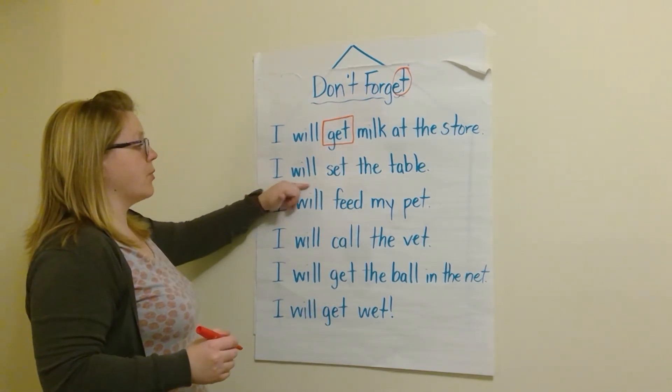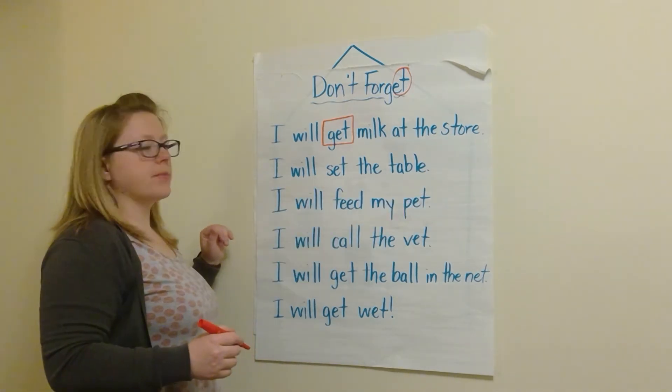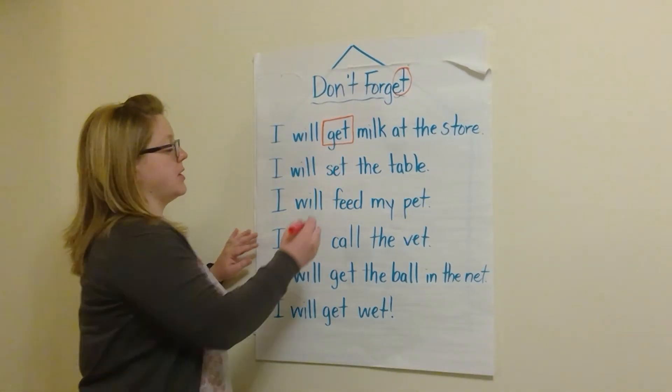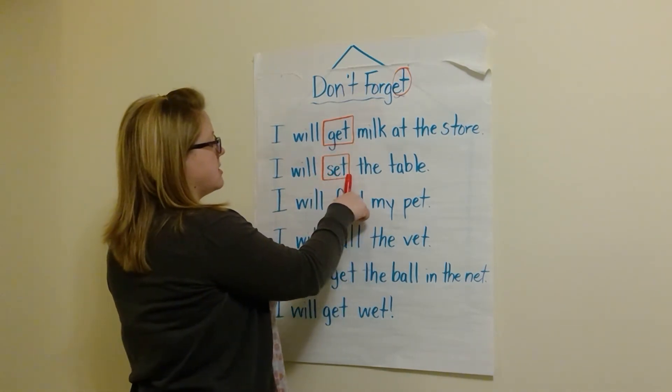My second sentence is: I will set the table. Think about that one. Where do you see the 'et' word that ends with E-T? Very good — set. S-et. Set.